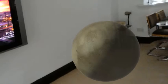Zooming in to Pluto — Pluto, made of ice and rock, was discovered in 19...